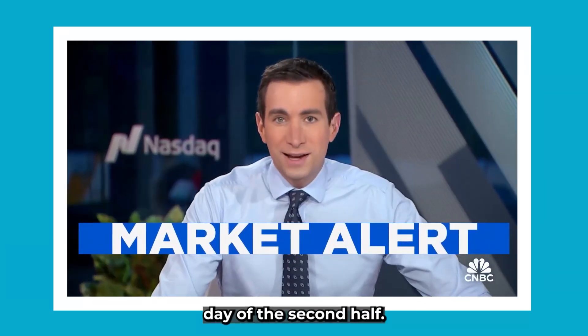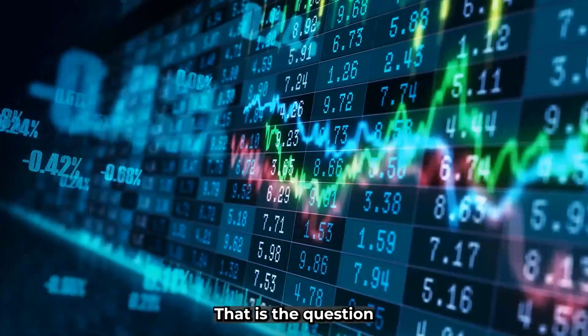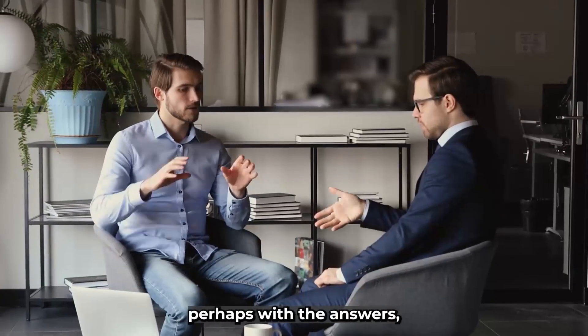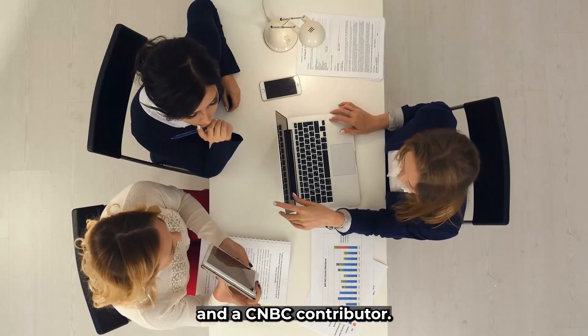We're gearing up for the first trading day of the second half. Will AI stocks continue to power the markets higher? That is the question of the morning. Joining us right now, perhaps with the answer, Stephanie Ling, chief investment strategist at Hightower and a CNBC contributor.